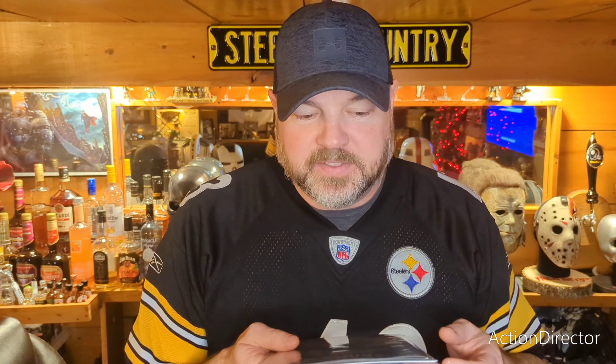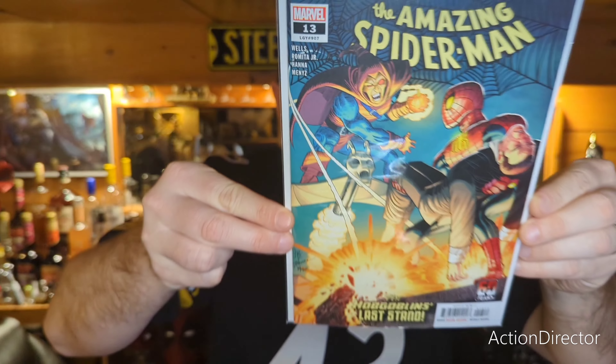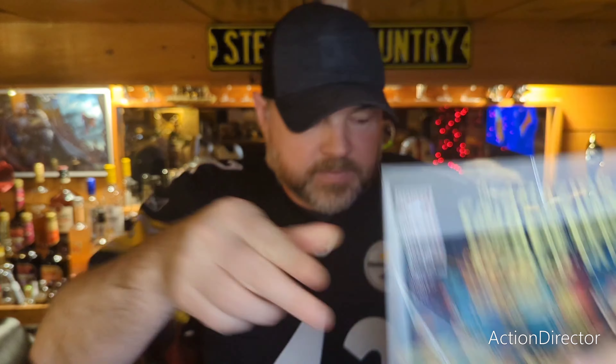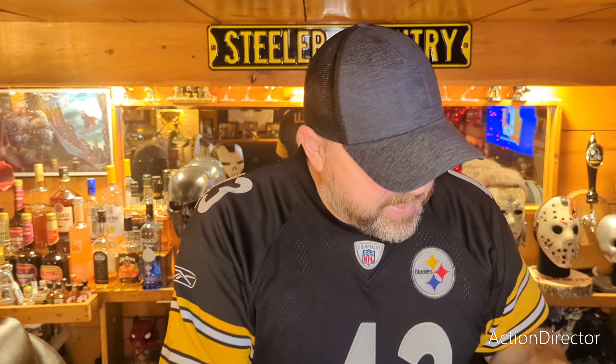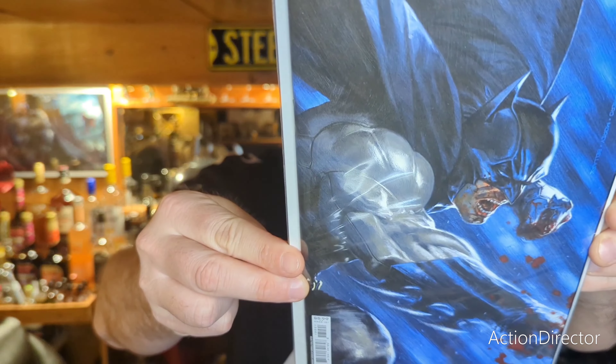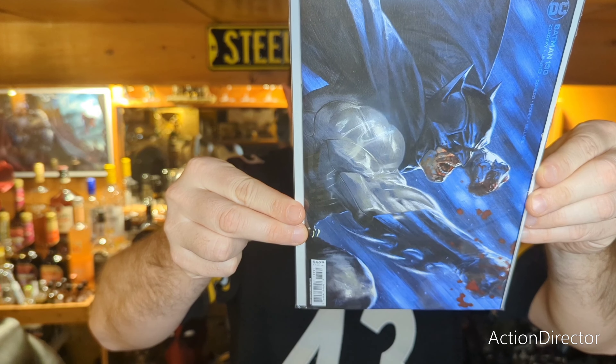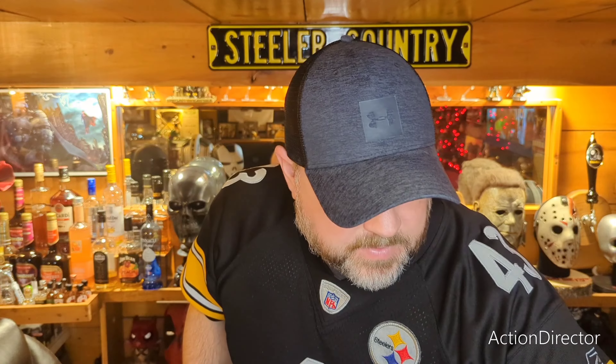First we're going to start with Amazing Spider-Man number 13. Next we have a Batman — this is a Dell Auto — Batman 130. Next we have Detective Comics 1066.